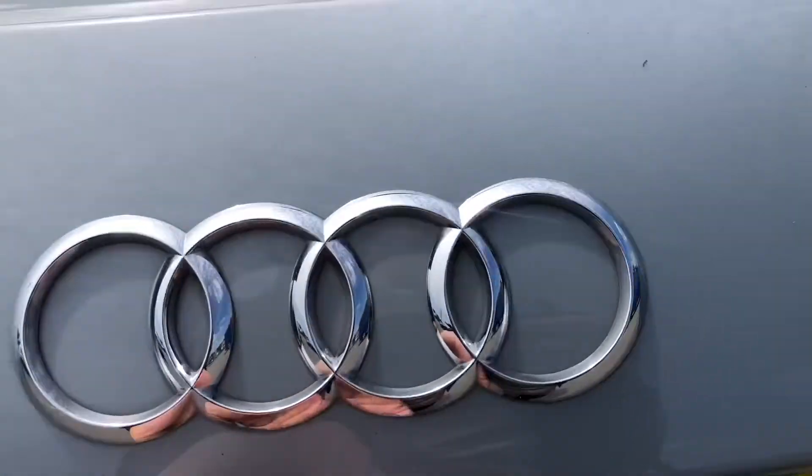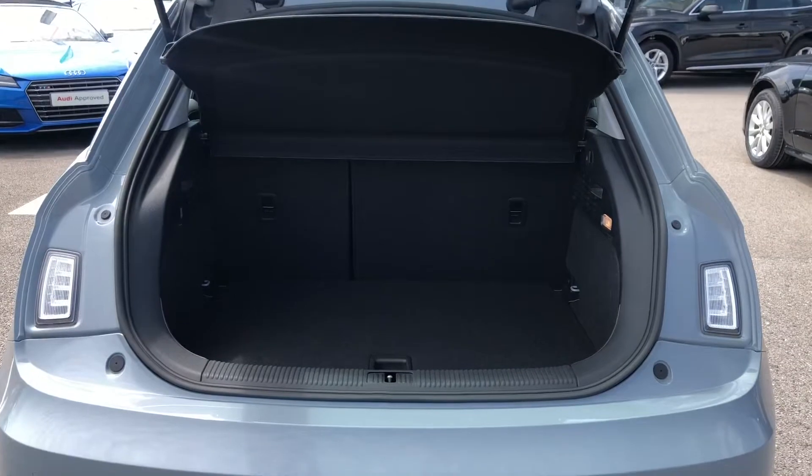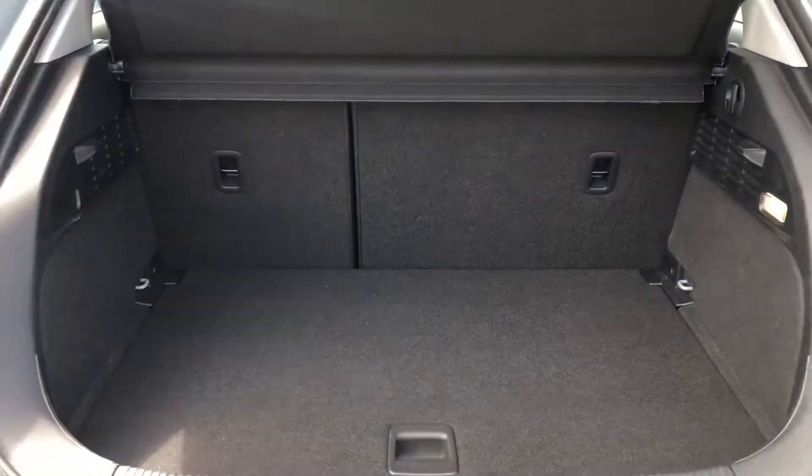Moving on to the storage space in the A1, it has a really huge, spacious boot — really good if you plan on going on a lot of shopping trips or anything like that.